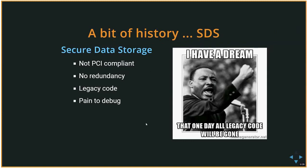A bit of history: to store credit card information previously — and it's still in production — we have SDS, Secret Data Storage. This system is not PCI-compliant, and we don't have any redundancy since it's only available on Phoenix. It's mostly legacy code written in C, and we connect to it through Perl scripts. It is extremely painful to debug; for a successful request the only logging we get is a single dot.